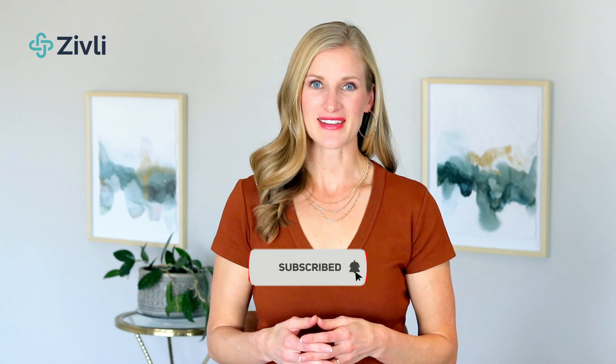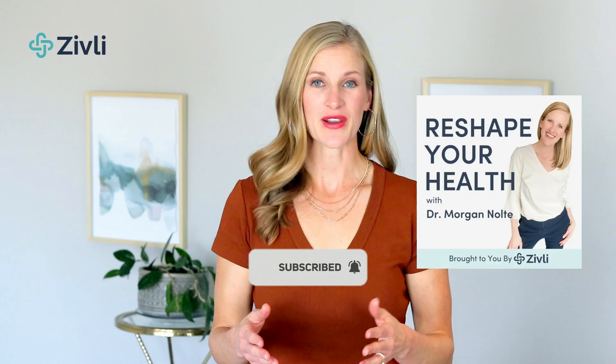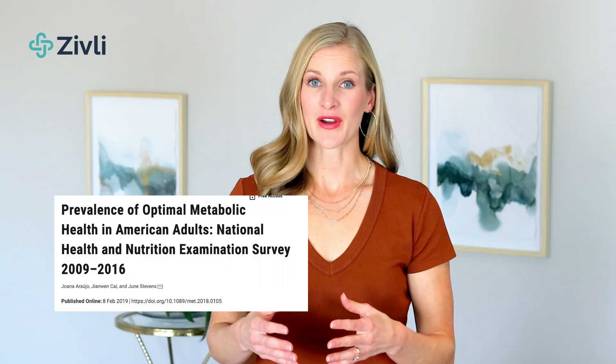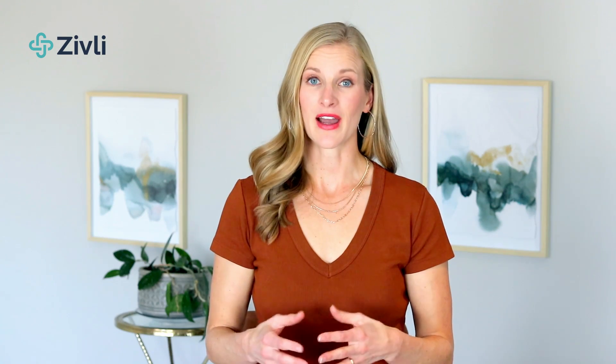Whether you're watching on YouTube or listening to the podcast, please take a moment and subscribe to get new information each week on insulin resistance, weight loss, and disease prevention. Only 12% of adults in America are metabolically healthy. That means that 88% of adults in America have some degree of metabolic dysfunction or insulin resistance. Unfortunately, it's very normal to not have optimal health.